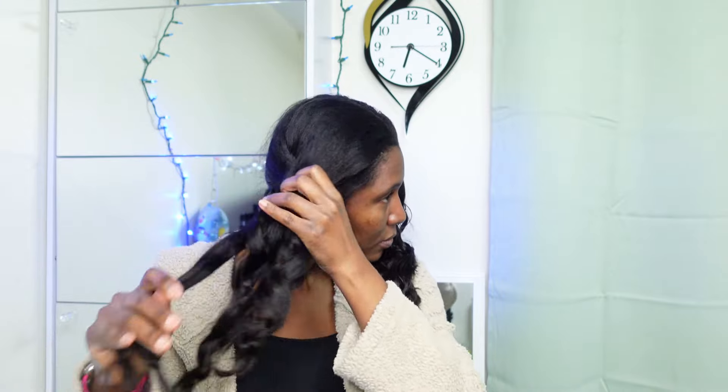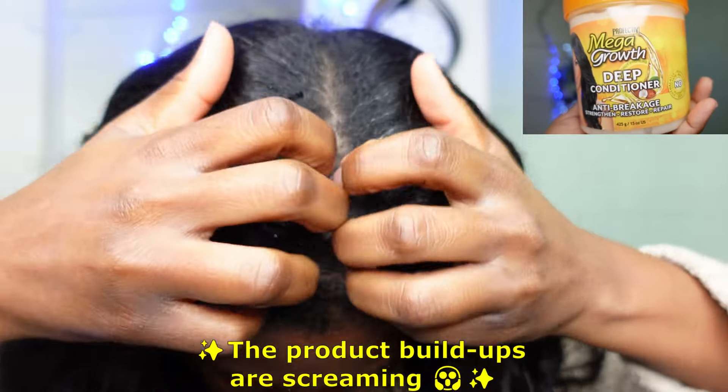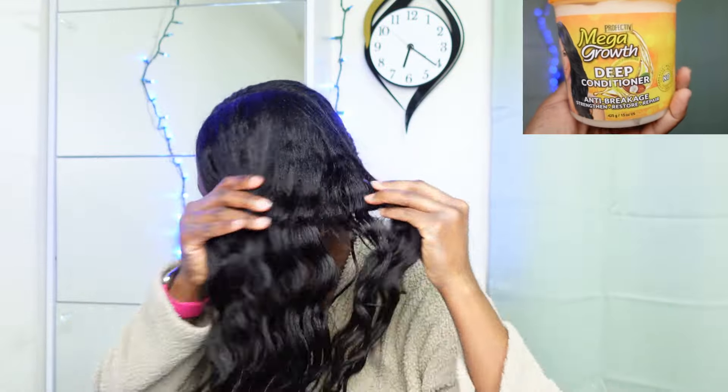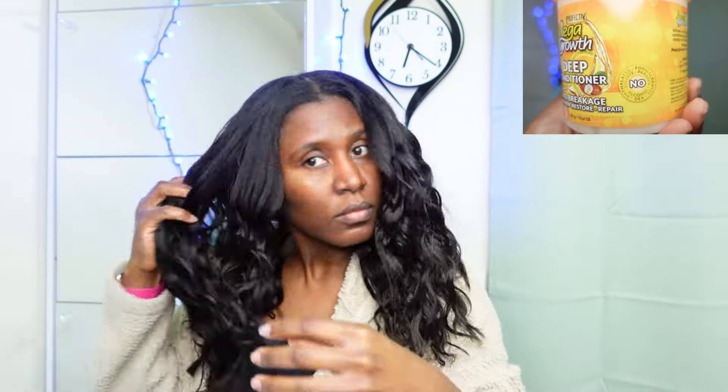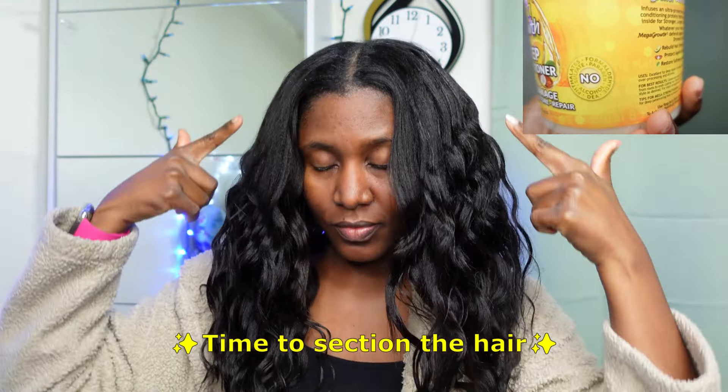I have never added oils to my Mega Growth protein deep conditioner ever. Just FYI, this is the protein treatment I was using when I first started my healthy hair care journey. It is a great product to have — if you ever try it, let me know in the comments below and tell me if your hair loves it or not.